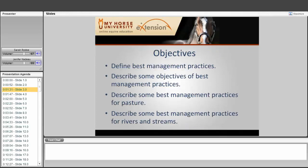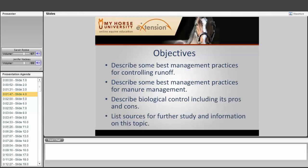Thank you very much. Some of the objectives today are to learn about best management practices, describe their objectives, and look at management practices for pasture, rivers, and streams, controlling runoff, managing manure, talk about biological control including its pros and cons, and provide sources for further study and information on this topic.